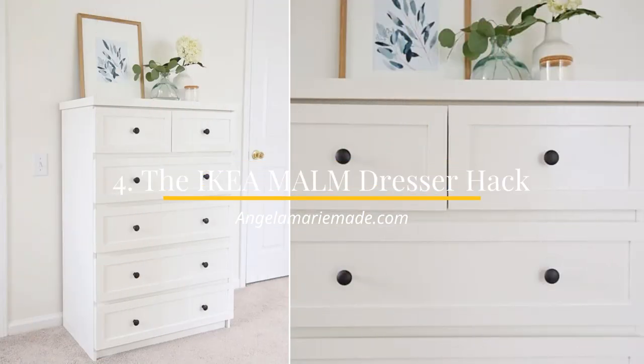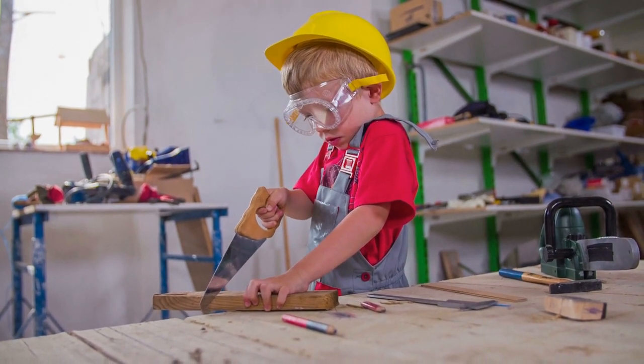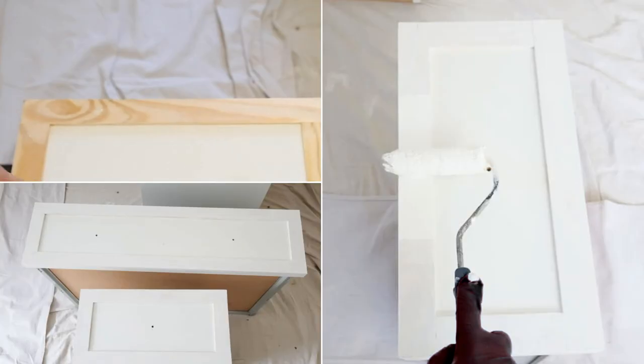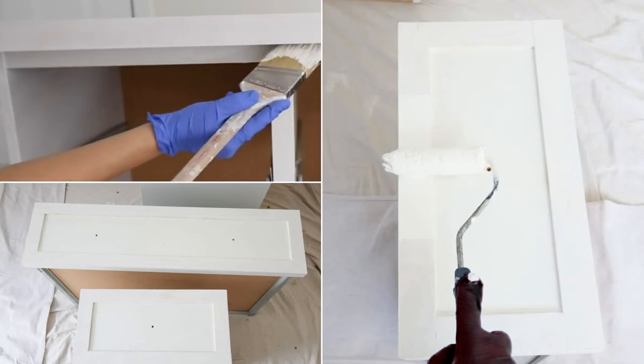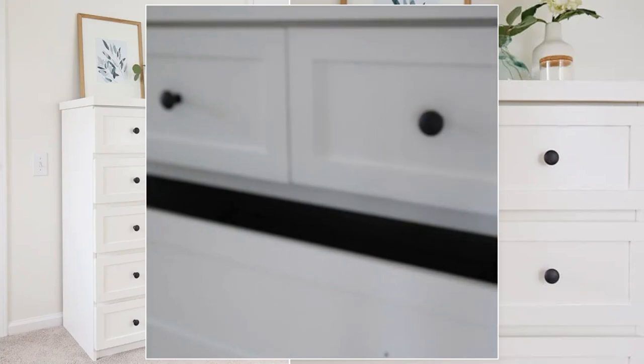Number 4: The IKEA Mom Dresser Hack by Angela Marie. The IKEA Mom Dresser features sleek drawer fronts that will be suitable for a modern bedroom. If you're bored of this look, you can turn them into shaker style. To make shaker drawer fronts, you just need to glue some trims onto them. After that, paint them crisp white and screw in back poles. The new look will be suitable for a contemporary or modern farmhouse style.